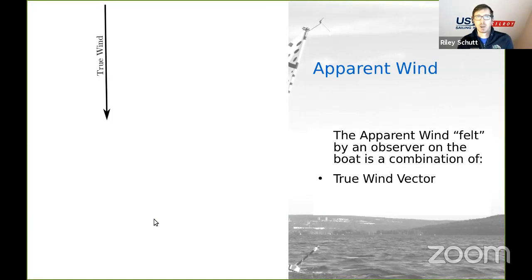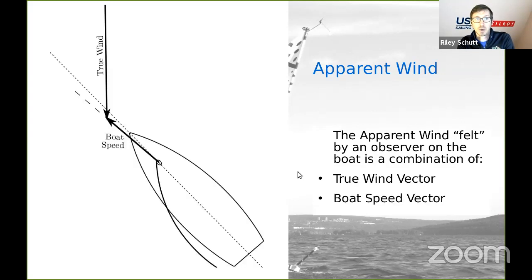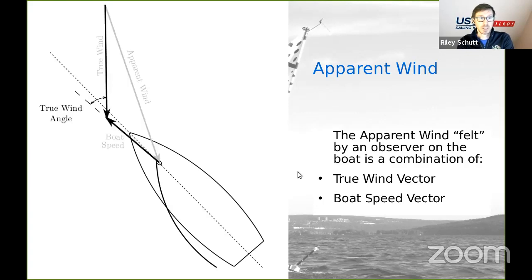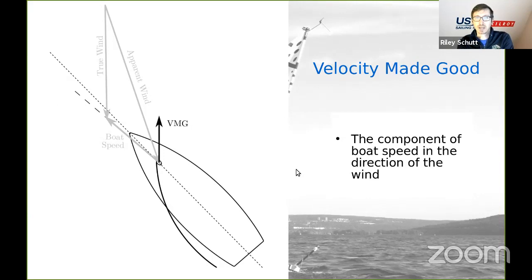Taking a step back to look at the aerodynamic context on the boat — the wind felt on the boat is the apparent wind. This is a combination of the true wind vector and boat speed, giving us the apparent wind angle as the incoming flow onto the boat. The boat is moving at an angle relative to the true wind, and the performance we're trying to improve through kinetic techniques is increasing your VMG — making your progress in the direction of the wind better, or your progress downwind better.